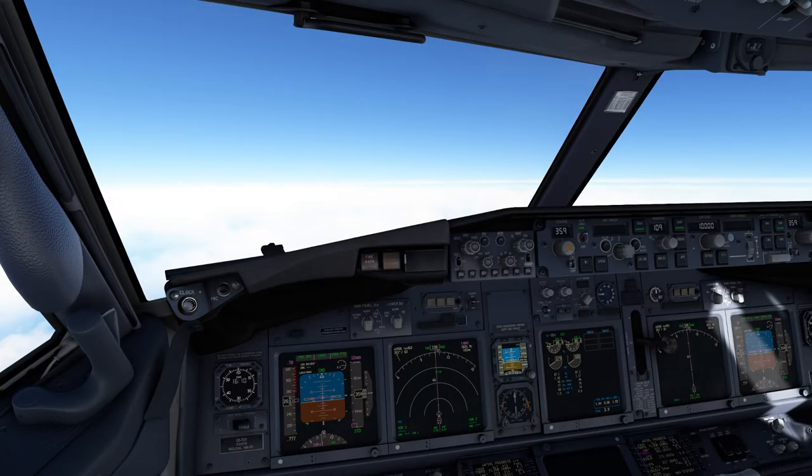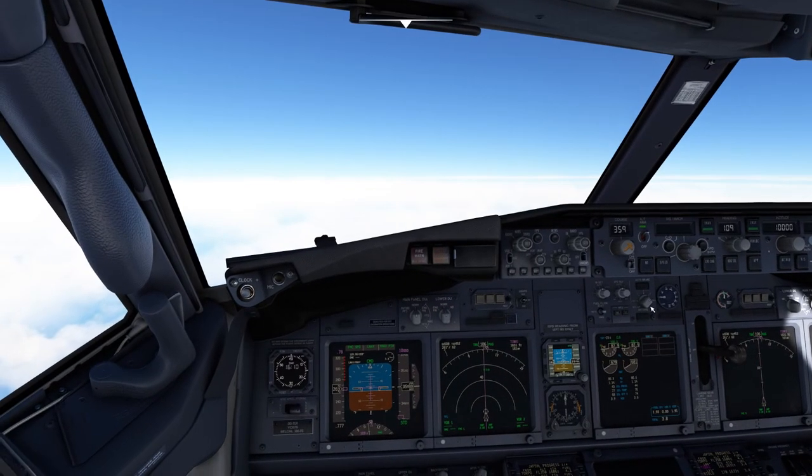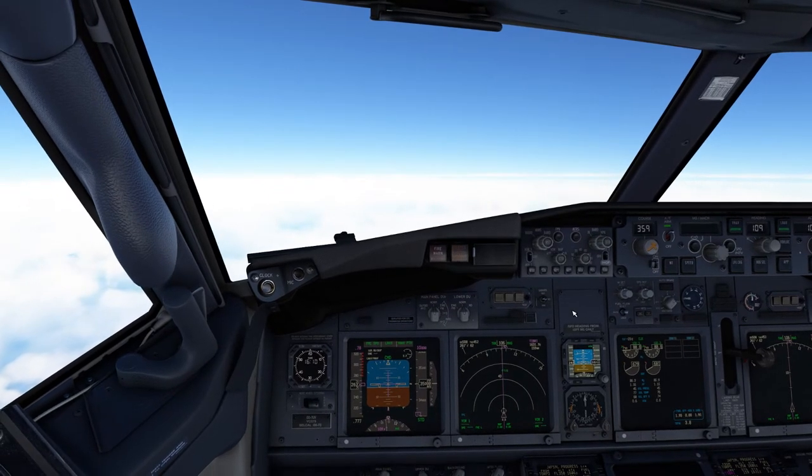The runway heading is 359 degrees, set on both as well. We've set autobrakes 3. Our alternate is Dubrovnik, Lima Delta Delta Uniform, about 80 miles away. We'll have plenty of fuel - 3.8 tonnes left at the moment - to be able to do that should we need to. Navigation accuracy is all sorted out. The briefing is complete.